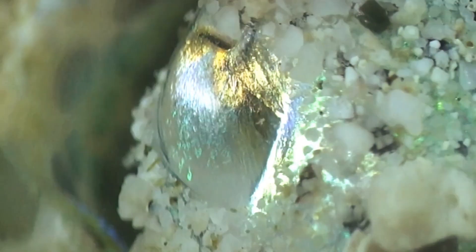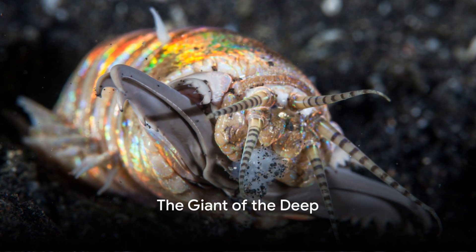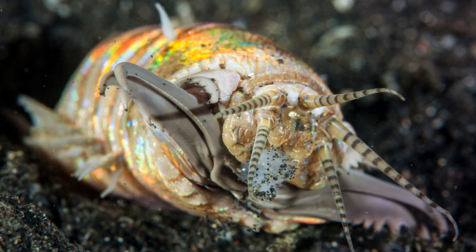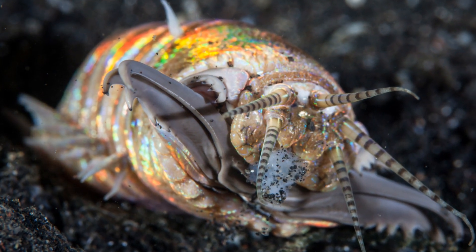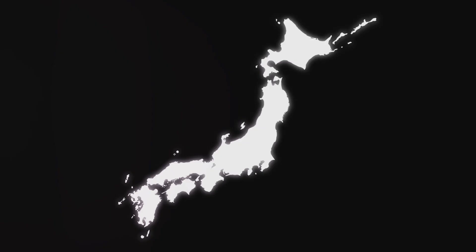Today on Fast Animal Facts, we're exploring one of the most enigmatic and fascinating creatures lurking beneath the waves: the bobbit worm. Did you know that the bobbit worm can grow to be nearly 10 feet long? In 2009, a whopping 9.8-foot-long bobbit worm was discovered off the coast of Shirahama, Japan, no doubt making it one of the longest polychaete worms in existence.